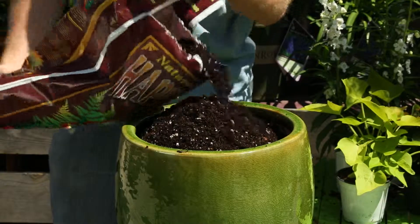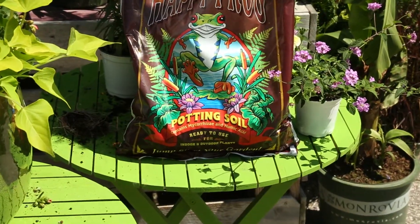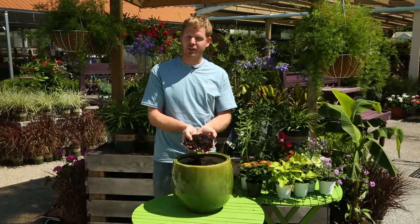The type of soil that you need to use is a very light potting soil. It'll tell you on the bag — it'll say potting soil or container mix. That is what you want to use for your container.